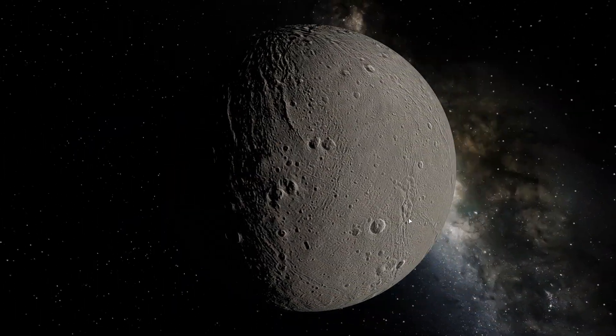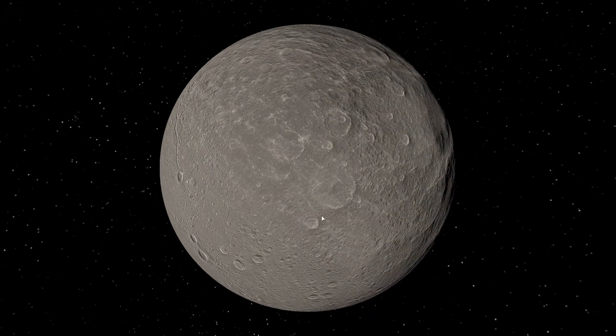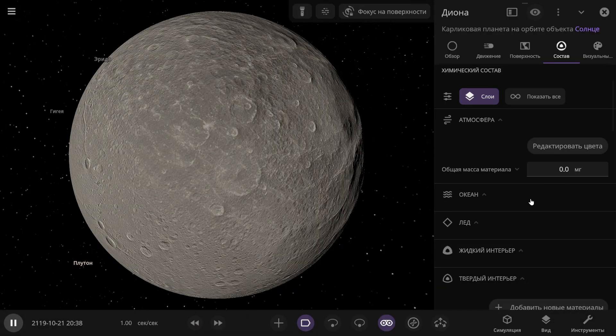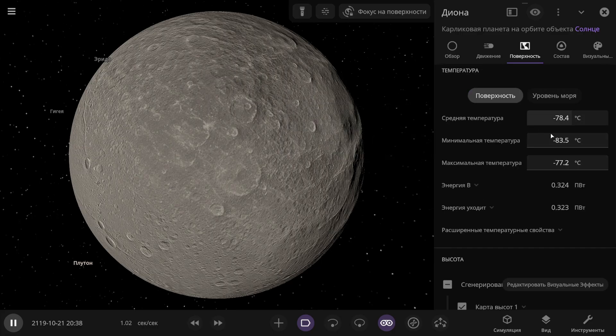Next is Saturn's moon Dione. It also seems like there's no atmosphere here — and that's right, there is no atmosphere here at all. The average surface temperature is minus 78 degrees Celsius.